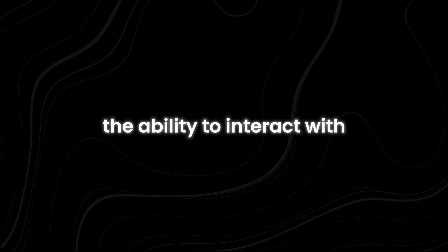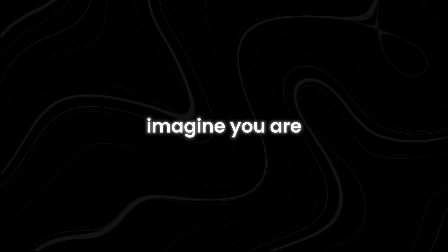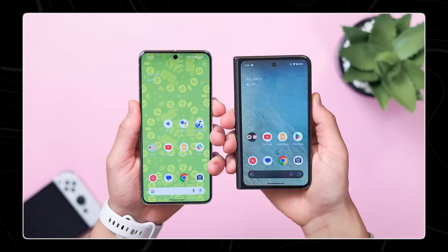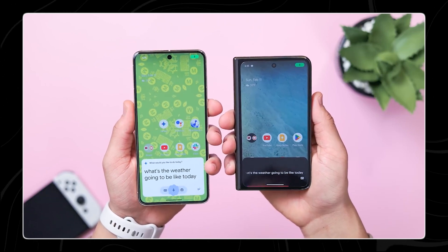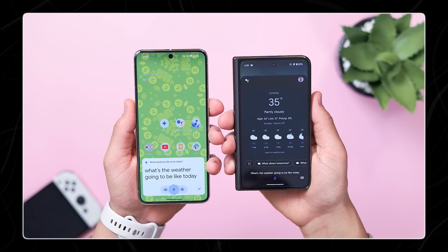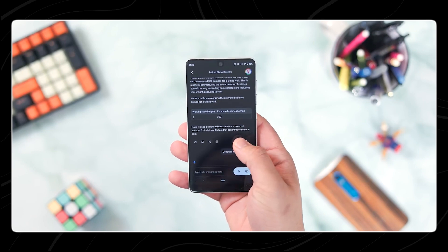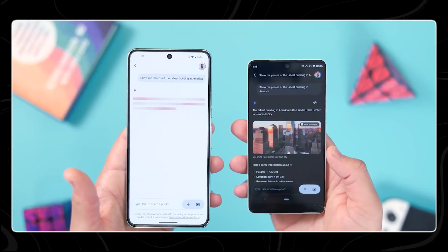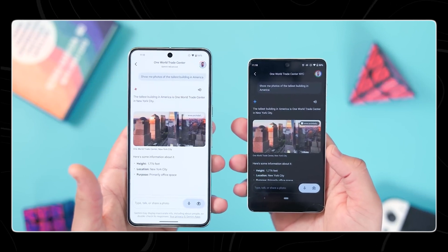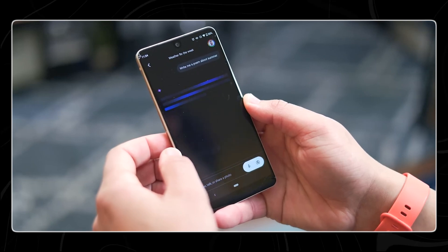Moreover, the ability to interact with Gemini from a distance adds to its practicality. Imagine you are sitting on the couch and want to check a fact or get a quick piece of information without getting up. You can now do this by just asking Gemini, provided the volume on your phone is high enough for you to hear the response clearly. This update enhances the functionality of Gemini, making it more accessible and useful in various situations, demonstrating how small technological improvements can have a significant impact on user convenience and experience.